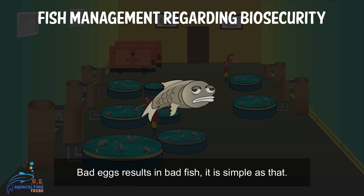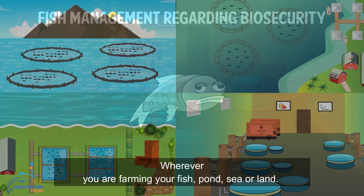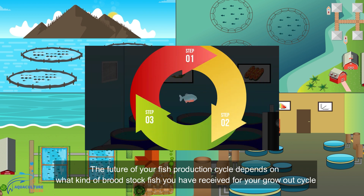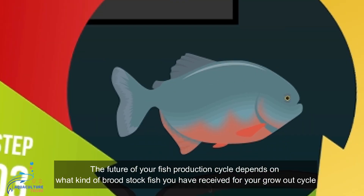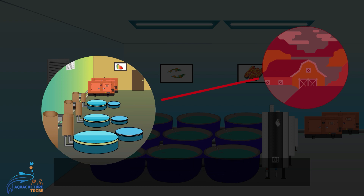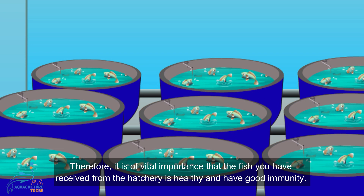Bad eggs results in bad fish — it is as simple as that. Wherever you are farming your fish, whether in a pond, sea, or on land, the future of your fish production cycle depends on what kind of broodstock fish you have received for your grow-out cycle. If the fish from the hatchery is not in good condition when it arrives at your farm, the chances are you are going to have a very bad outcome. Therefore, it is of vital importance that the fish you receive from the hatchery is healthy and has good immunity.